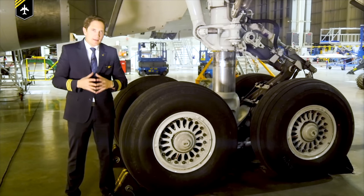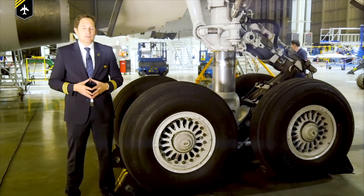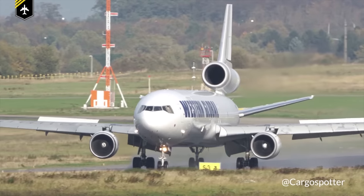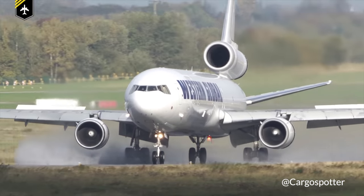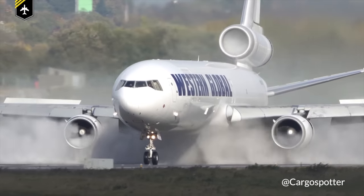The system comes even more into play in cases of contamination — for example, on a wet or snow-covered runway. As the friction coefficient is reduced between the tires and the contaminated runway, the likelihood of a tire locking up during deceleration is much higher.